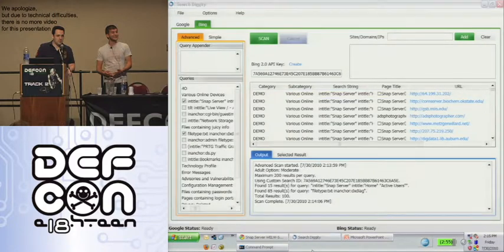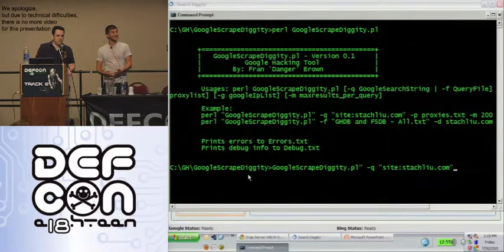Last but not least, this is still in prototype phase — Google Scrape Diggity. Just to illustrate, we can take in either a query or a query file full of regexes from the Google Hack database, a list of Google servers, proxy lists, max results, and enumerate them for footprinting purposes.